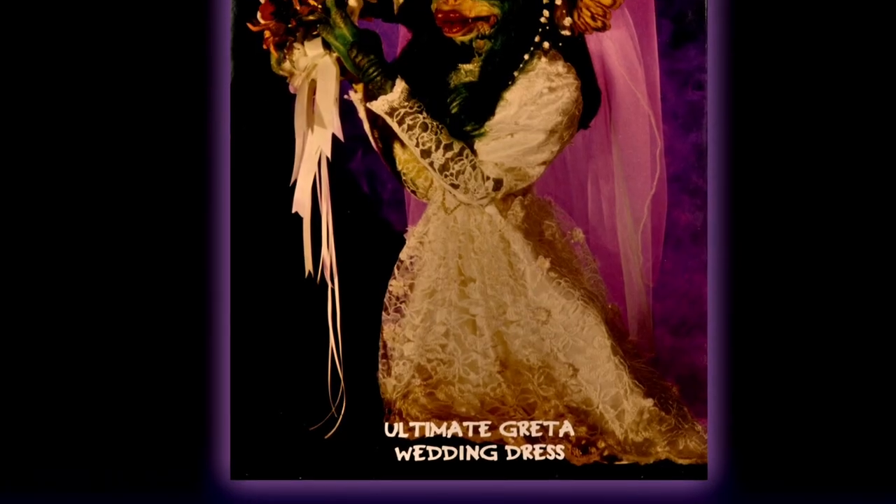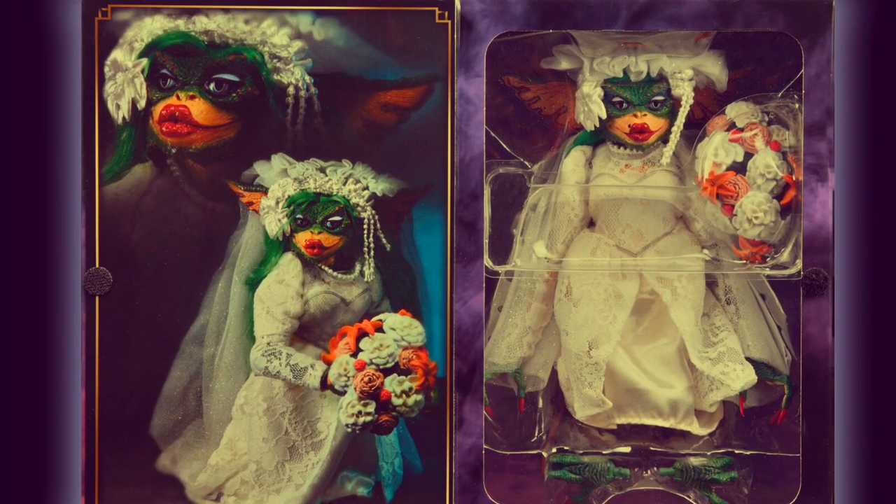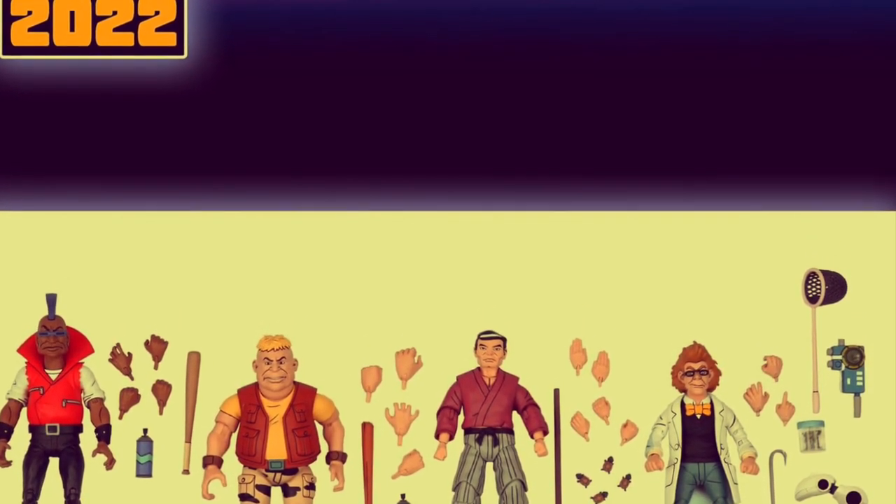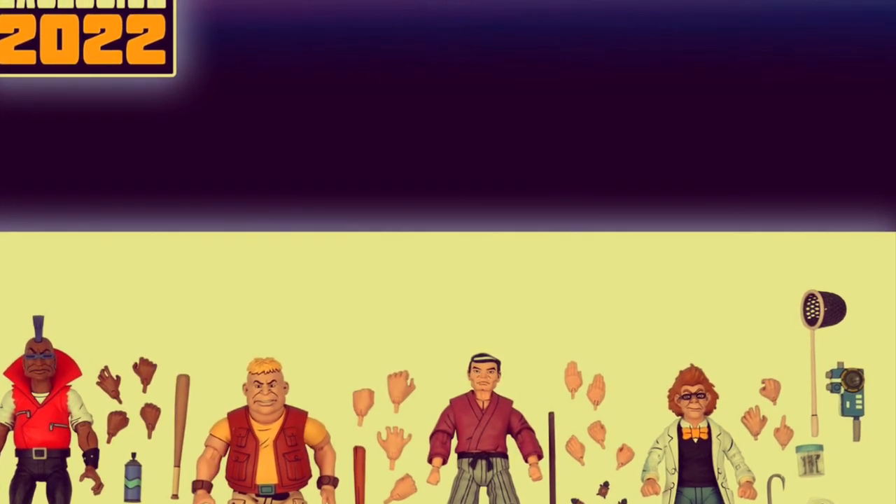And this year NECA celebrate their SDCC offering with figures from John Carpenter classic The Thing, the female gremlin Greta from Gremlins 2 the new batch, and the human forms of Splinter, Bebop, Rocksteady and Baxter Stockman all from the Teenage Mutant Ninja Turtles cartoon.